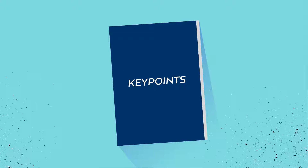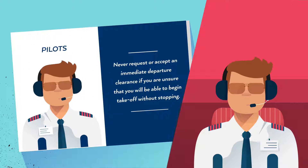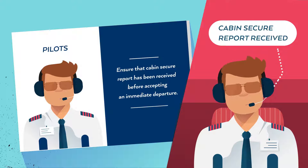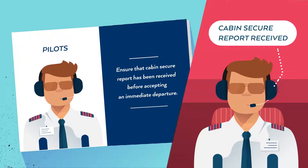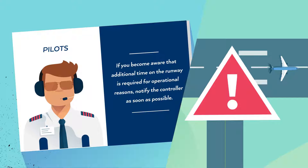To avoid these situations, pilots and controllers should remember these key points. Pilots: never request or accept an immediate departure clearance if unsure that you will be able to begin takeoff without stopping. Ensure that the cabin secure report has been received before accepting an immediate departure. If you become aware that additional time on the runway is required for operational reasons, notify the controller as soon as possible.